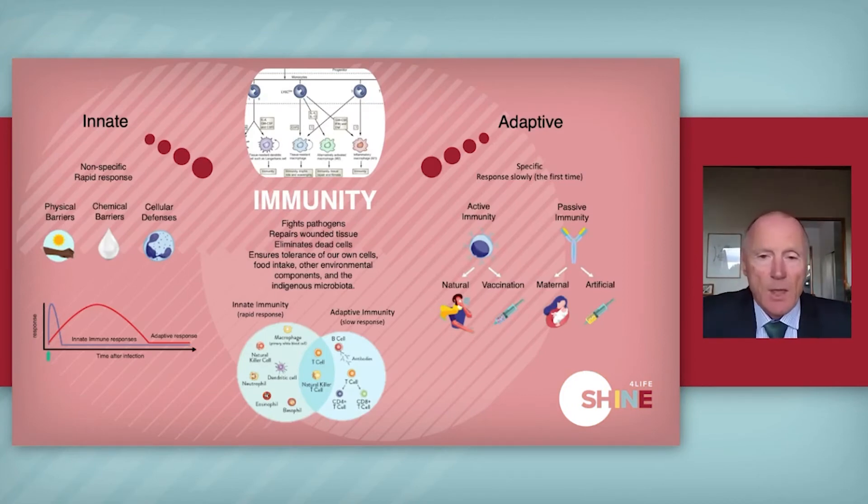What is immunity? With immunity, we have two different branches. One is innate — that's a rapid response you have when something attacks you. It's non-specific; it just goes and tries to grab everything it can. With the innate response, we have physical barriers, chemical barriers, and cellular defenses. All these make up the innate response of how we protect ourselves from invasion.